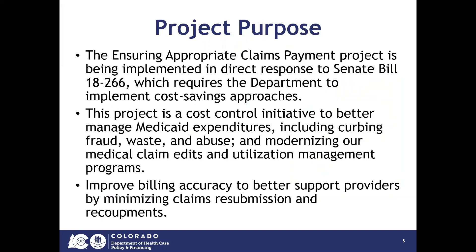First, let's talk about the purpose of this project. The Ensuring Appropriate Claims Payment project is being implemented in direct response to Senate Bill 18-266. This bill requires the Department to implement cost savings approaches.